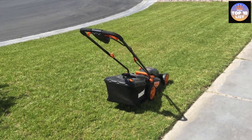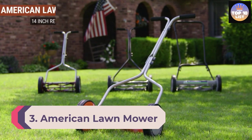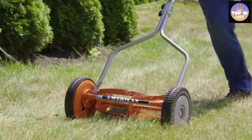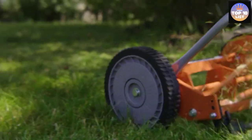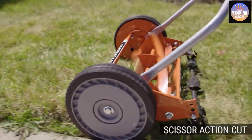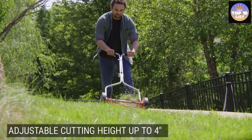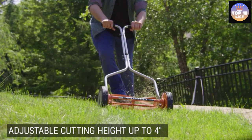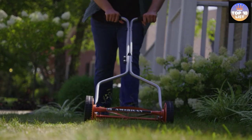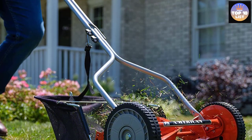Number 3: American Lawn Mower Push Reel Lawn Mower. American Lawn Mower is a leading manufacturer of lawn and garden maintenance equipment, fulfilling the needs of garden enthusiasts for the past 120 years. This mower uses a four-blade reel with a 14-inch cutting width, ideal for cutting overgrown grass on a small yard. The blade height can be adjusted from 0.5 to 1.75 inches, and it can cut grasses up to four inches tall. The blades are made of heat-treated alloy to retain sharpness even after years of use.